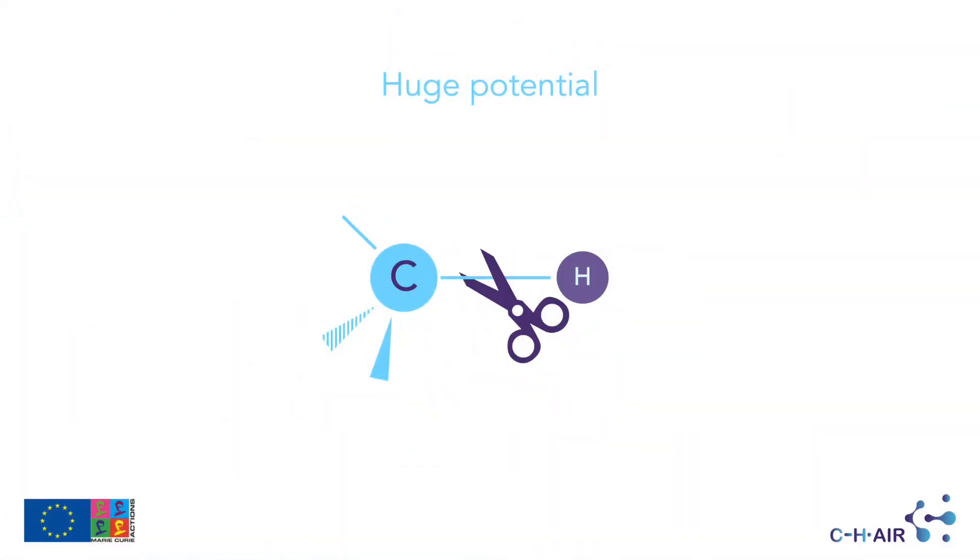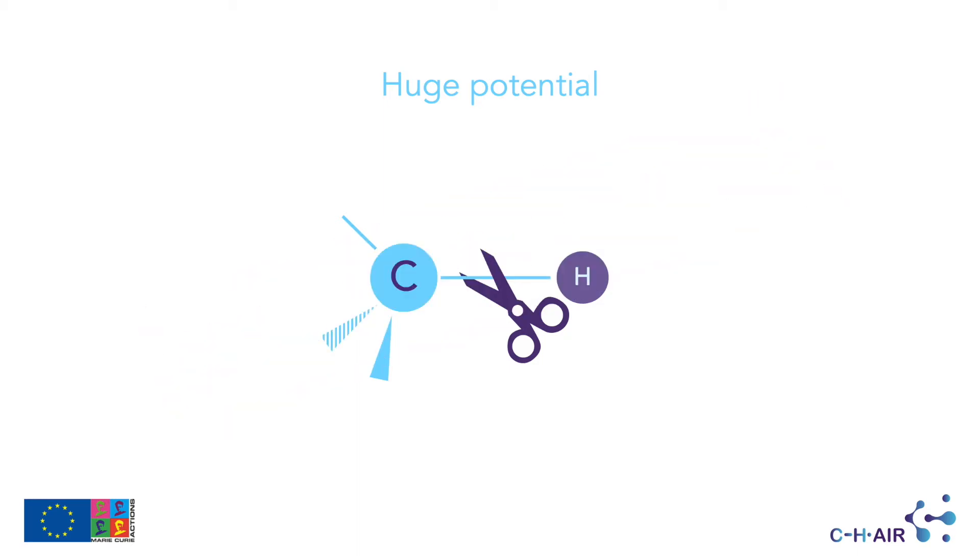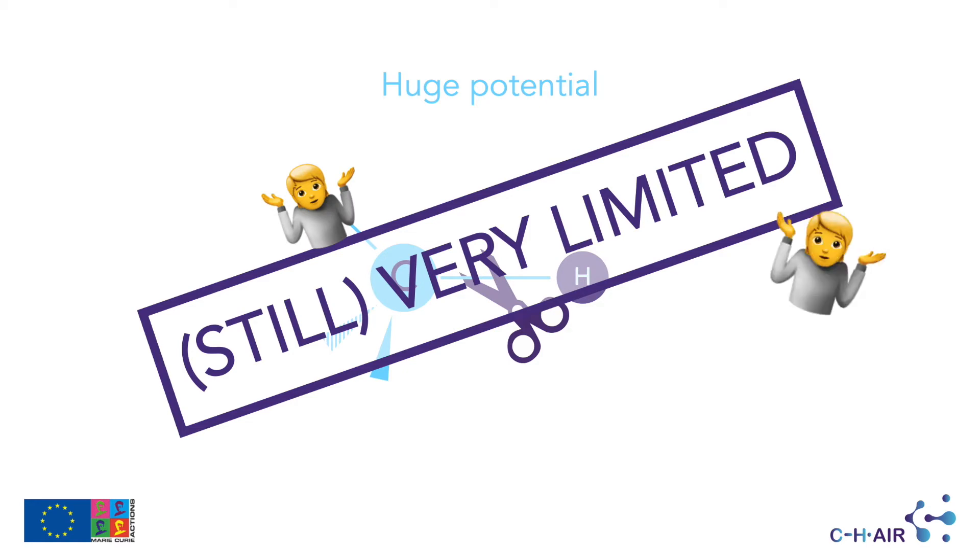Despite a strong potential, the use of CH activation is still very limited in practice and often restricted to small-scale academic research with few applications in industrial processes.